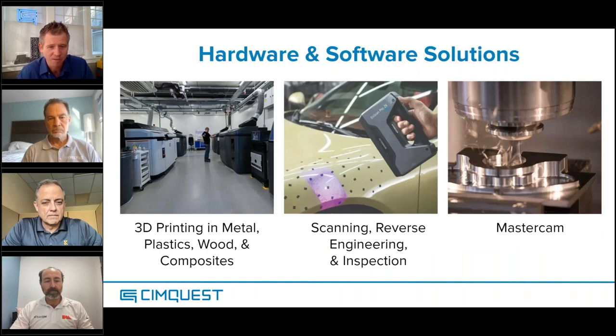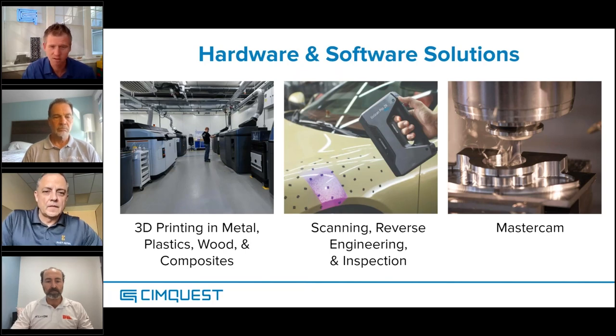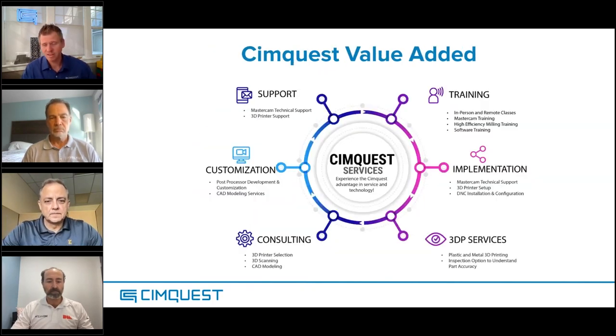We've been doing 3D scanning, 3D printing, and Mastercam for quite a while. Mastercam is actually what we started the company with, and we are one of the largest Mastercam dealers in the entire world — typically battling for number one or two pretty frequently. We implement and offer various services and consulting. If you have a need related to any of our products or close to them, there's a good chance we can help. We serve from Maine down to South Carolina and over into Pennsylvania.